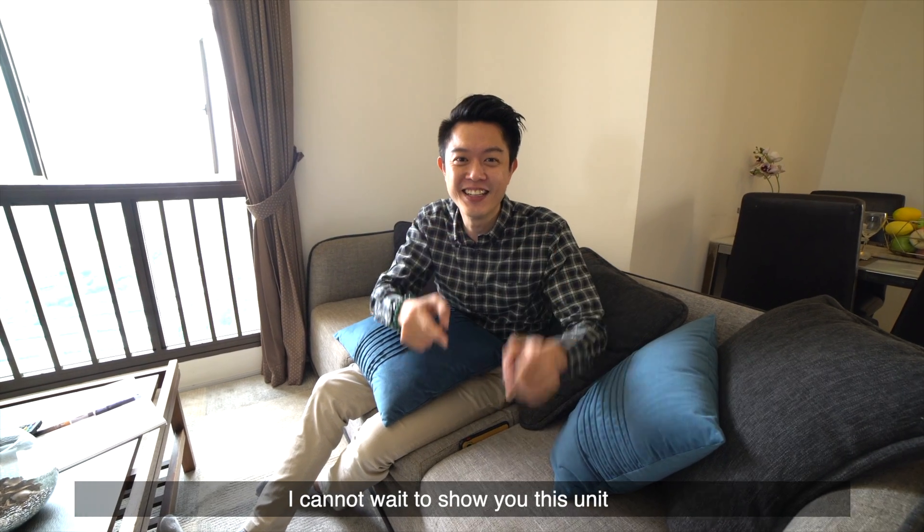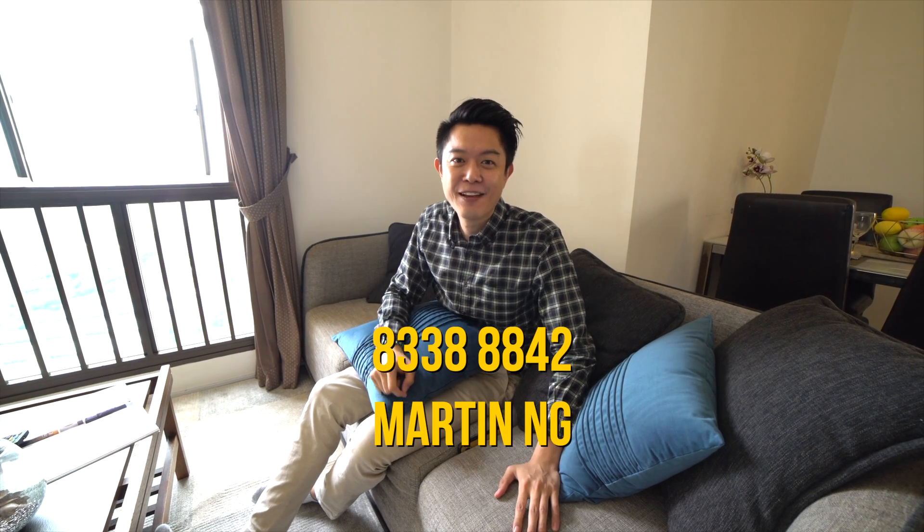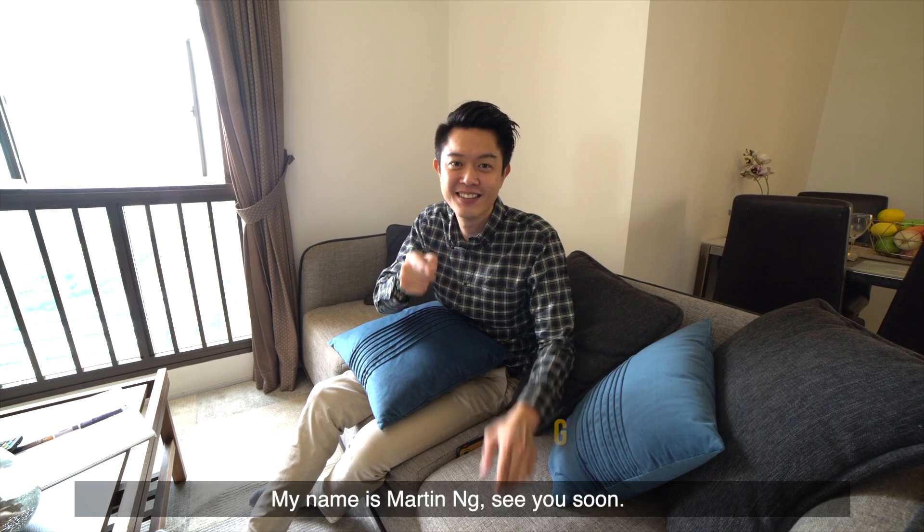I cannot wait to show you this unit. You know where to find me? 8338-8842. My name is Martin Ng. See you soon.